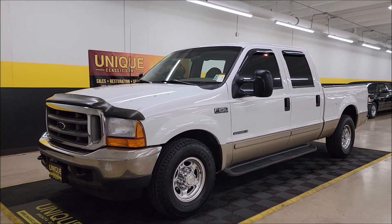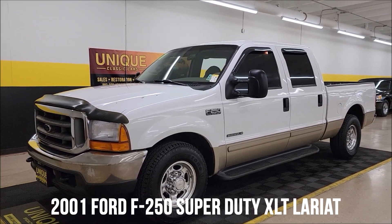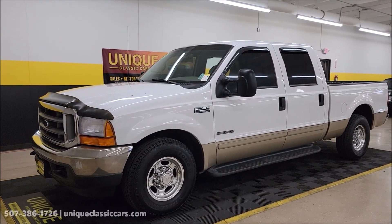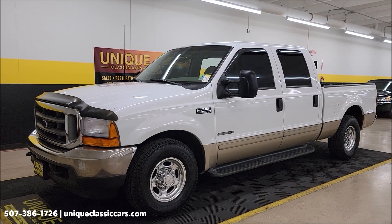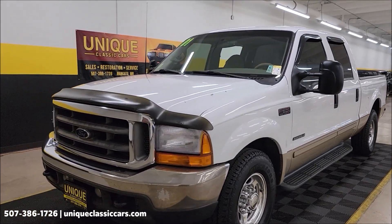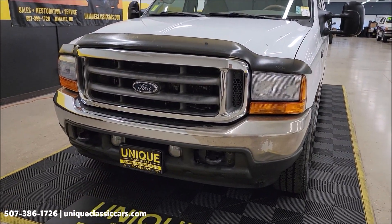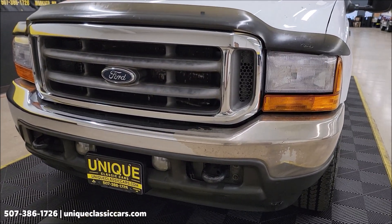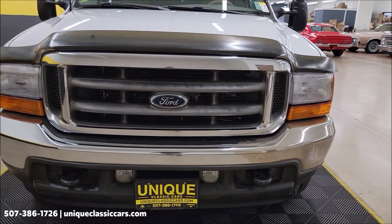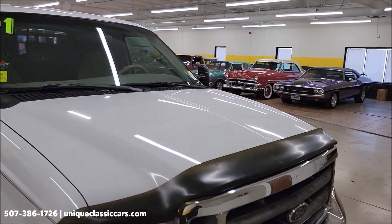Here's a little later model vehicle. We go from time to time at Unique Classic Cars — here we go: 2001 Ford F-250 Super Duty XLT Lariat Crew Cab, 7.3 liter Power Stroke turbo diesel underneath the hood, paired up with an automatic transmission with overdrive, just over 260,000 miles on this particular vehicle.